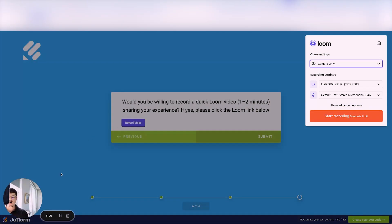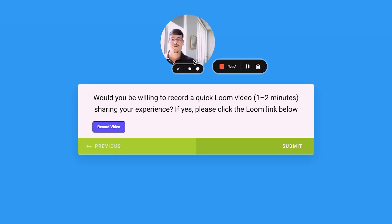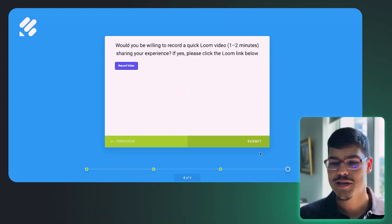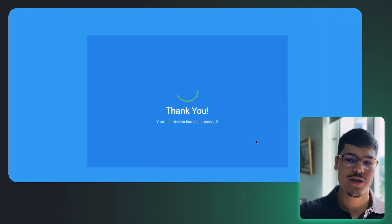I'll select camera only for the recording and record a quick video testimonial. After recording, the video gets added to the form. We click submit. The form shows a thank-you page from JotForm. In a moment we should receive a thank-you email inside Gmail.